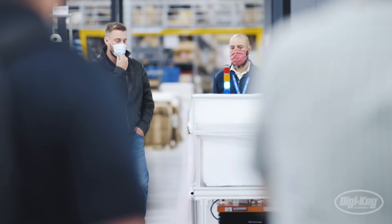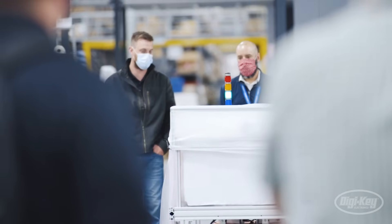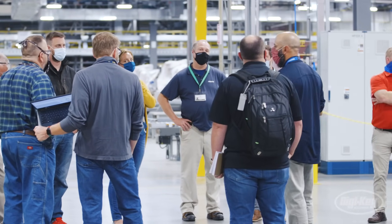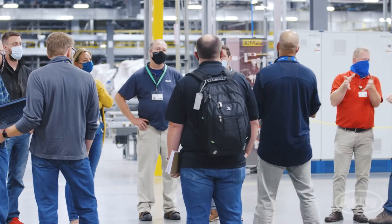Those who are going to embrace it and use it to move forward faster are the ones who are going to win the most. And I'm excited that there are many on the inside of Digi-Key who are embracing that.